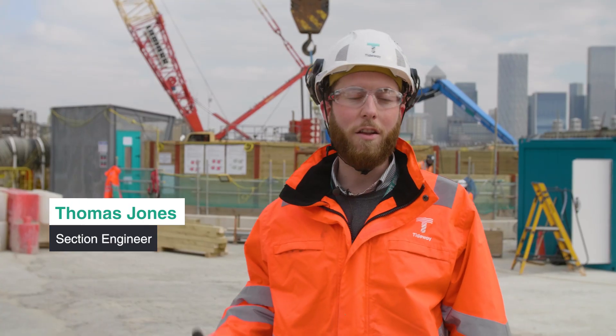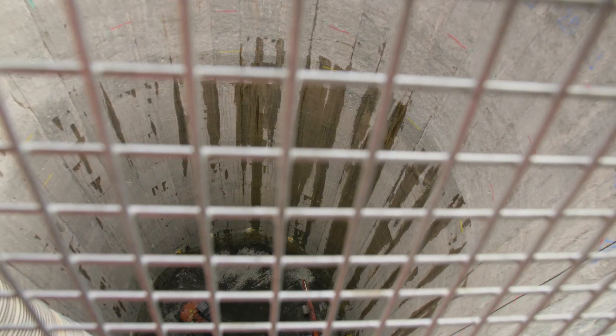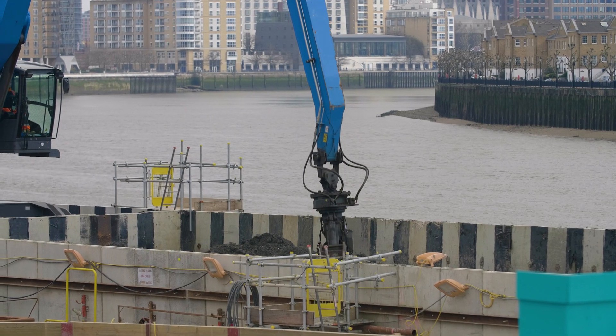Welcome to Kempf — behind me you are looking at the shaft. We are currently at 43 metres deep, we have got another 20 to go. We have just hit the chalk, so that is a big milestone for us — a little bit harder to dig, nice white colour, a little bit of excitement amongst everyone for reaching that.